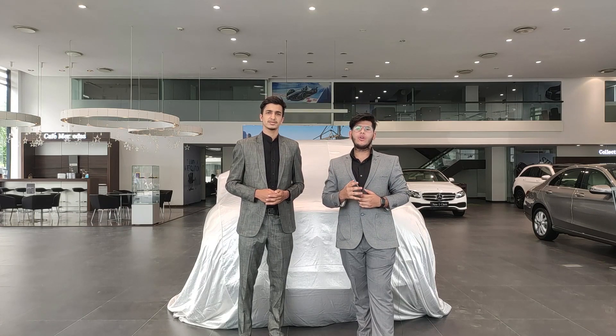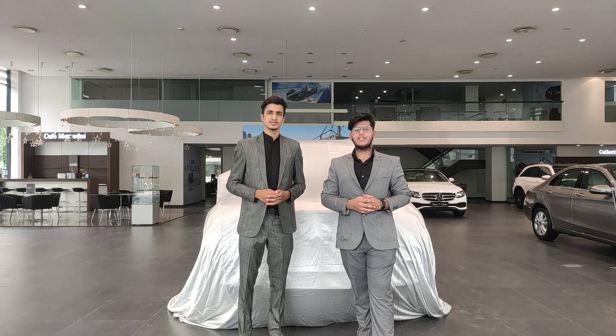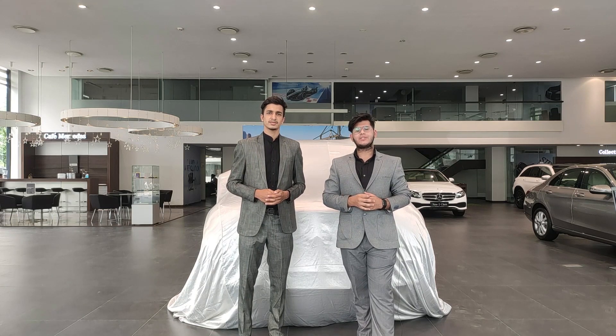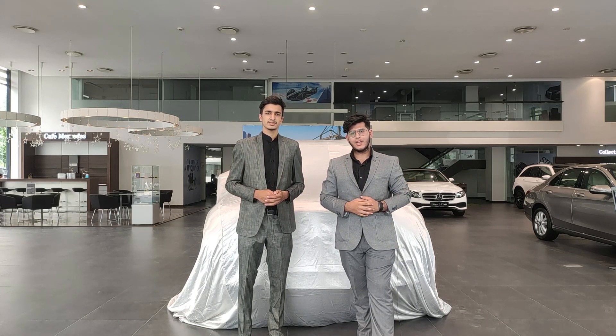Welcome to the digital launch of the all-new GLS, the flagship Mercedes-Benz SUV, brought to you by Punjab Motors, the second largest Mercedes-Benz dealership here in North India.